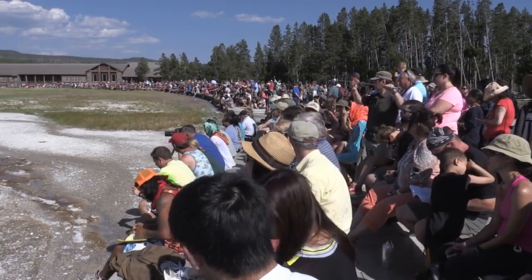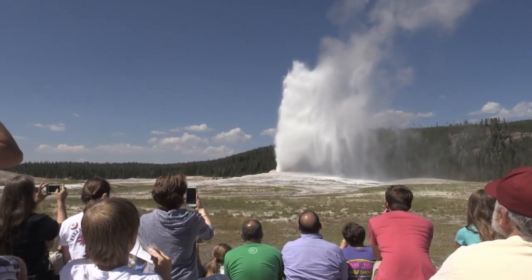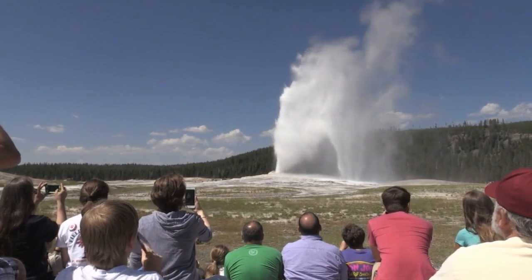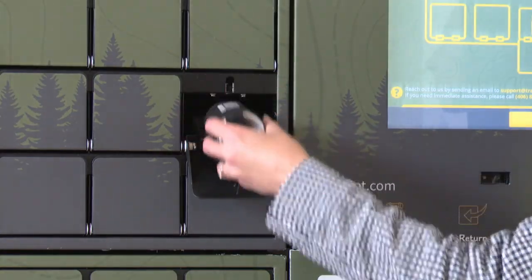Bear encounters have happened in some of the park's busiest areas. A few years ago in Old Faithful, somebody had to use bear spray on a grizzly bear. So anytime you're in grizzly country and you're out of your car, it's good to have it — a rentable defense that could save lives.